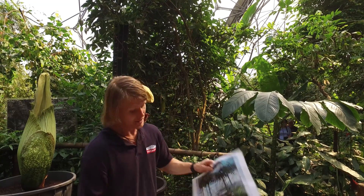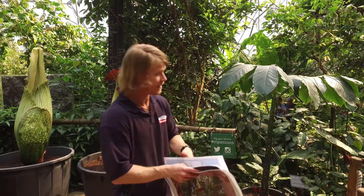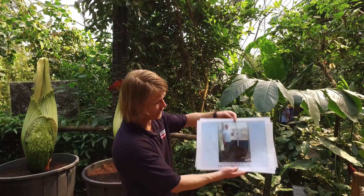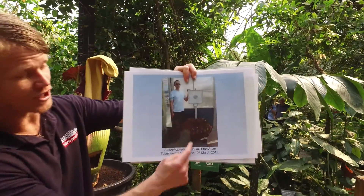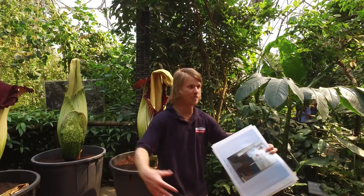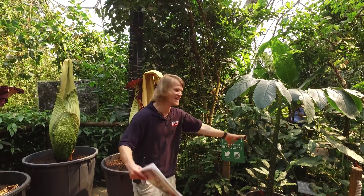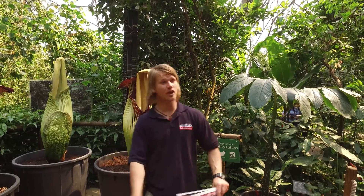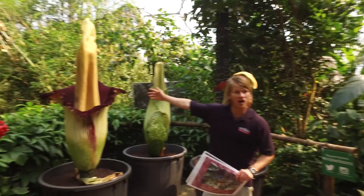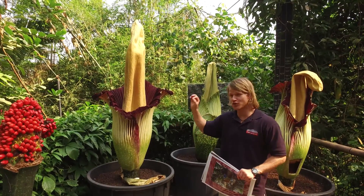Now, these bulbs, as you can imagine, get pretty big. This was one we had in 2011 that weighed 120 kilograms. They can weigh as much as 20 stone. And the reason for the ginormous bulb — it's taken 10 years to achieve — is so that they can produce a flower for two days. Yes, this just flowers for two days.